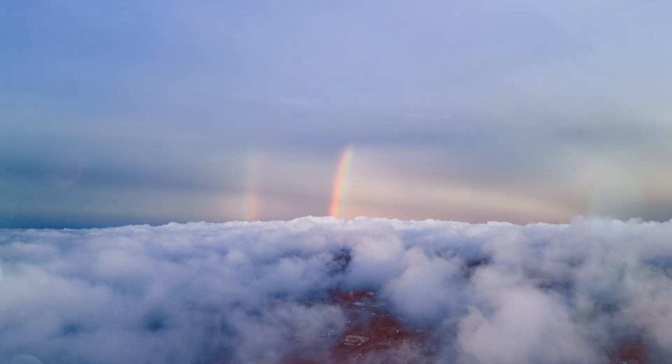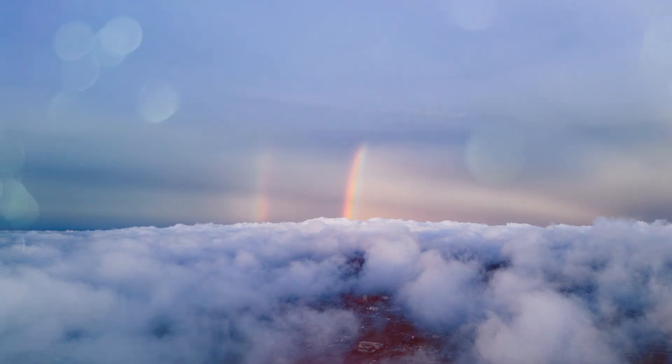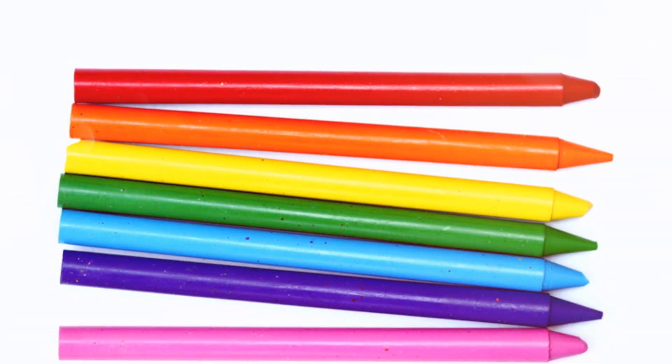Seven is for the rainbow colors we see shining bright and happy: red, orange, yellow, green, blue, indigo, and violet.